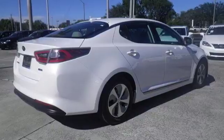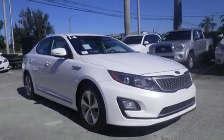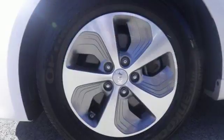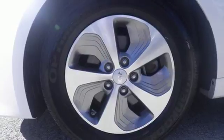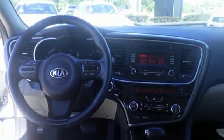You'll get where you're going smoothly and comfortably thanks to its dual-zone climate control, push-button start, cooling glove box and Bluetooth wireless technology. Plus, its enhanced aerodynamics and energy regenerative brakes make sure you get the most out of every tank of fuel.